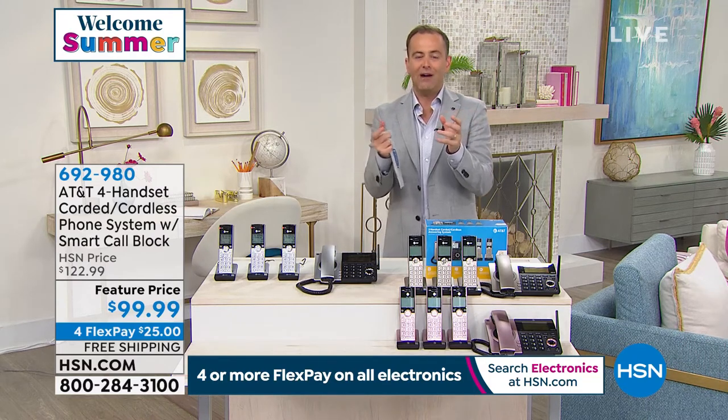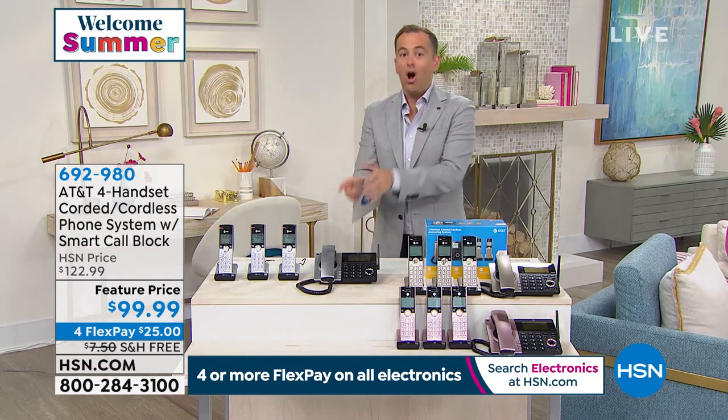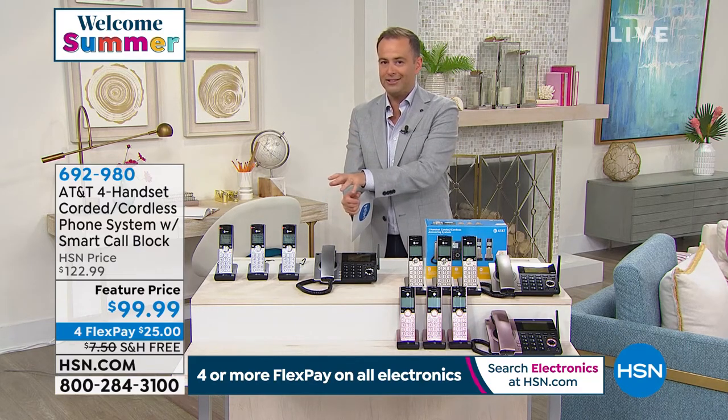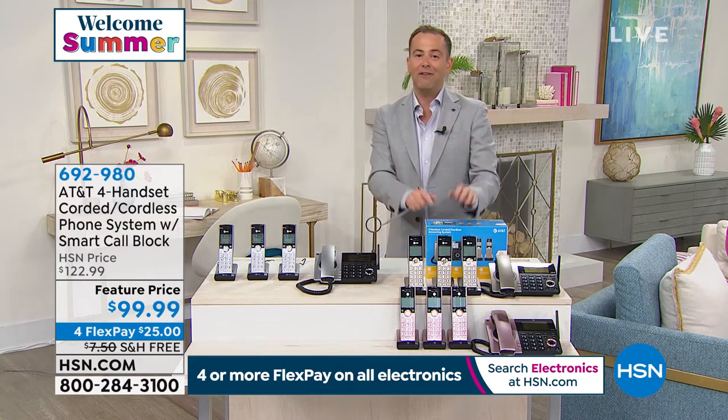In the world of technology that we live in now, DECT 6 is important. Your home phones should have DECT 6. This does have state-of-the-art DECT 6 as well as better battery life.